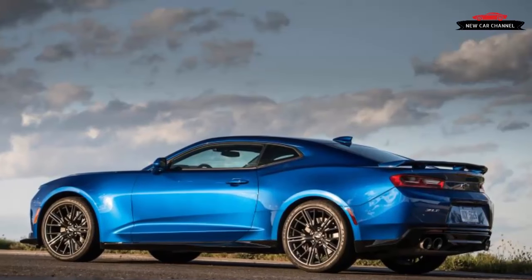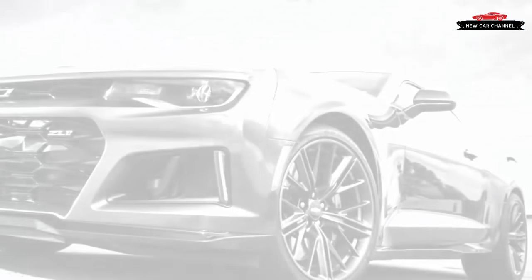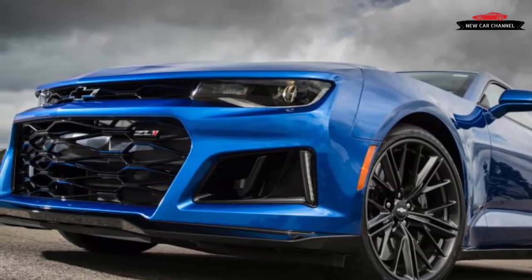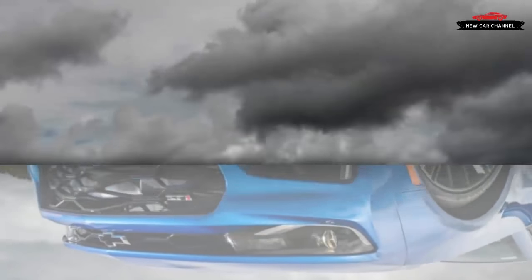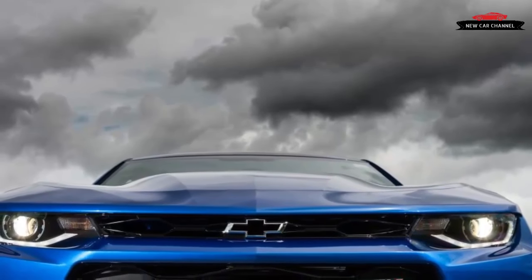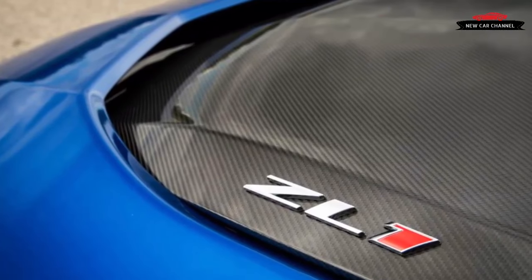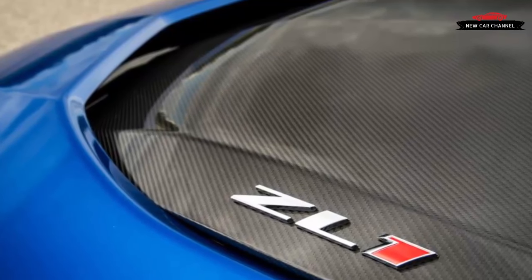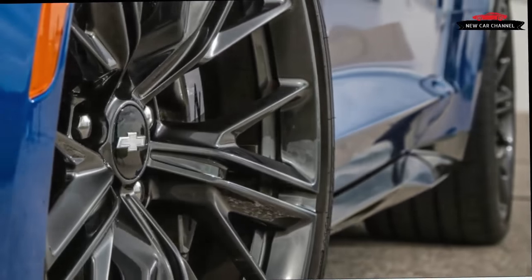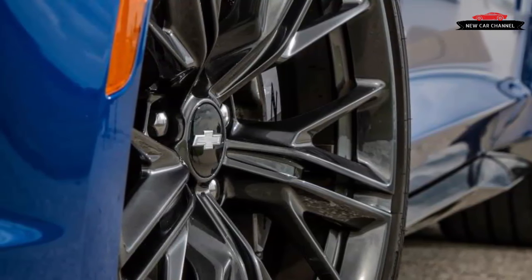That the ZL1 packages 11 heat exchangers into its powertrain shouldn't surprise you — 650 are a lot of ponies to chill. Of the 11, 7 are air-to-liquid coolers and 4 are liquid-to-liquid. There's an air conditioning condenser packed in there as well, because drivers need cooling too. Chevy engineers came up with a novel solution for keeping the ZL1's active differential from overheating: cooled transmission oil is routed to a heat exchanger inside the differential housing, where it extracts heat from the differential oil. An auxiliary transmission cooler is packaged horizontally under a wind-tunnel-designed cover that protects it from road debris and increases flow through its core.